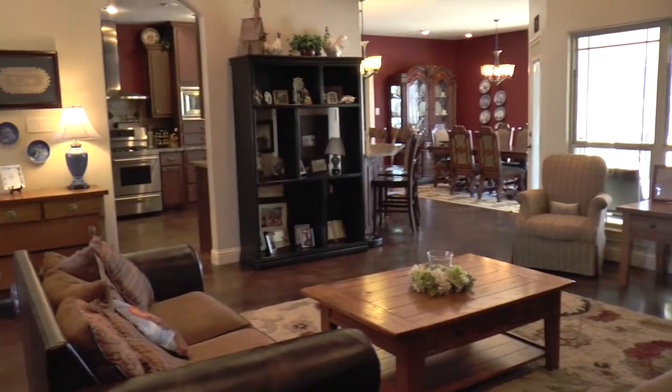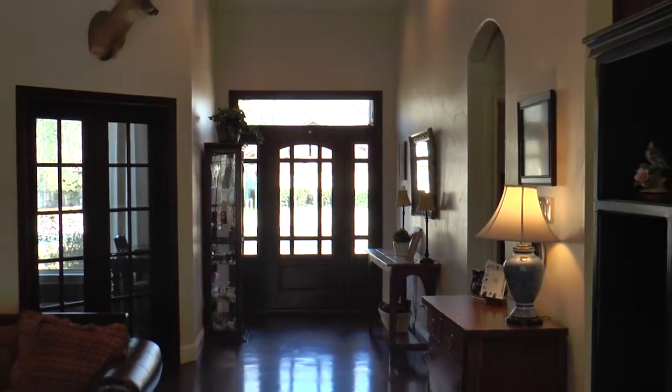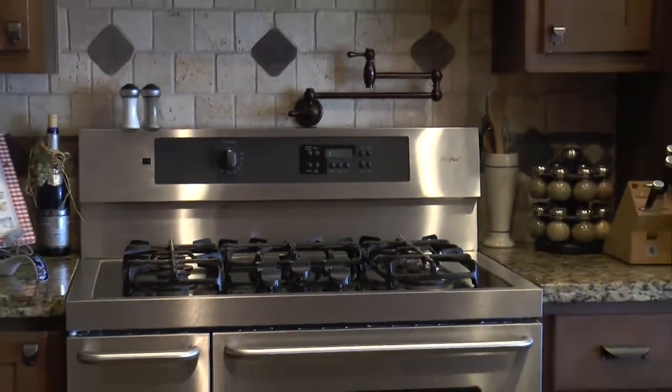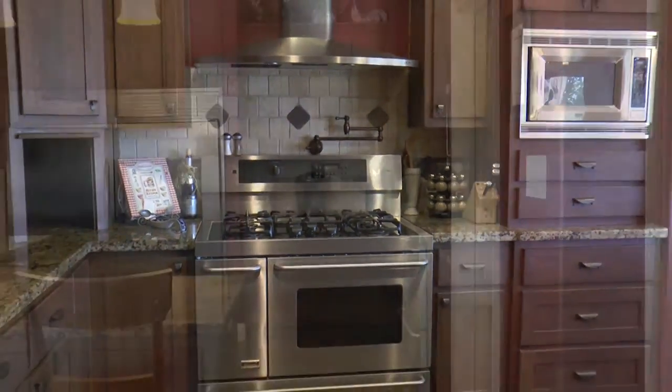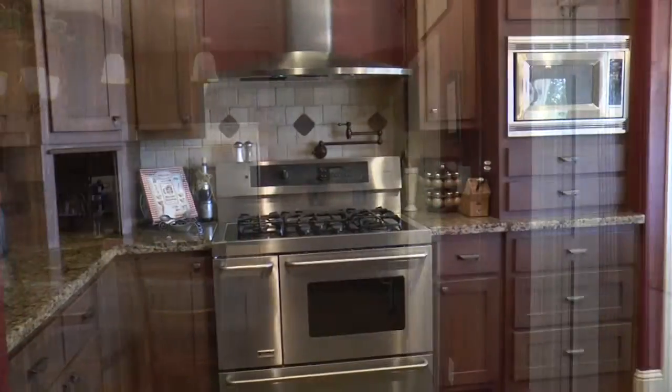Open living for large gatherings. Chef's dream kitchen with granite, oversized cabinetry, walk-in pantry, and high-end stainless appliances.